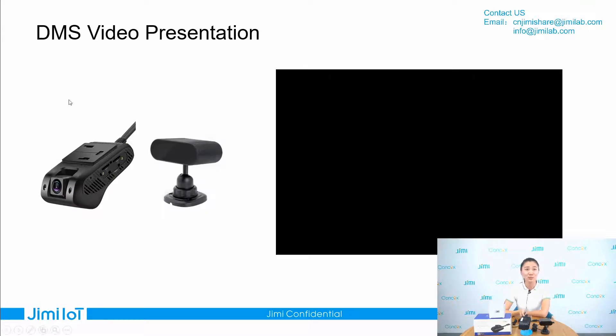Now let's watch together a DMS video presentation. It will be helpful for you to better understand our device.